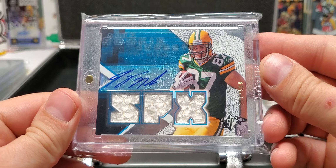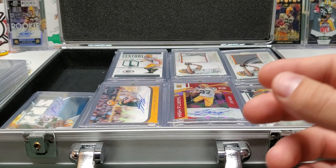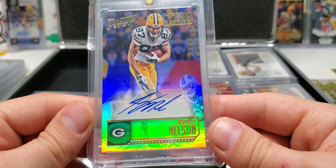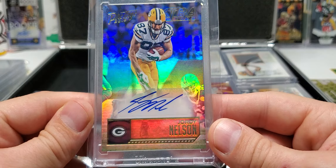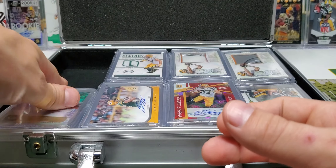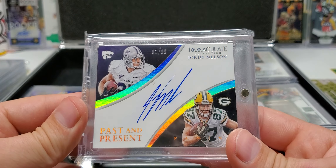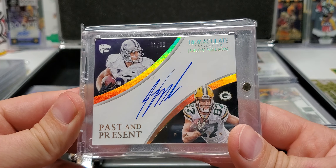SPX Rookie jersey auto out of 599. Prestige — Prestige Extra Points, nice and shiny, out of 15 — 3 of 15. Past and Present, 1 out of 99, from Immaculate.